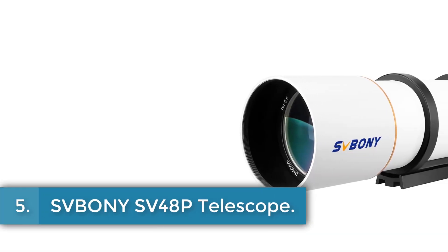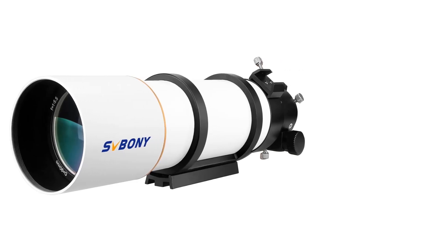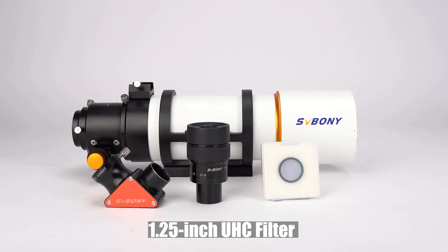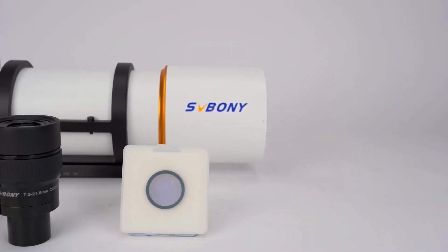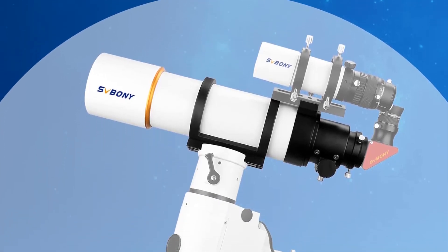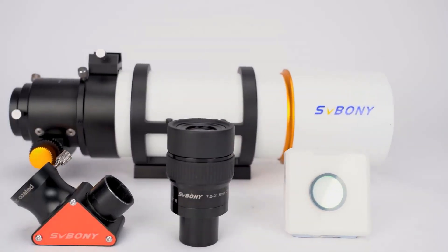Number 5: Svbony SV-48P Telescope. The Svbony SV-48P is a versatile telescope designed for astronomy enthusiasts, featuring a 90mm aperture and a 500mm focal length, which provides increased light input and a wider field of view compared to smaller models like 70mm and 80mm. This makes it ideal for observing both the moon and deep space objects, especially suited for beginners. It includes a 2-inch rotatable dual-speed focuser with a gear ratio of 1:10, ensuring precise adjustments for smooth operation.